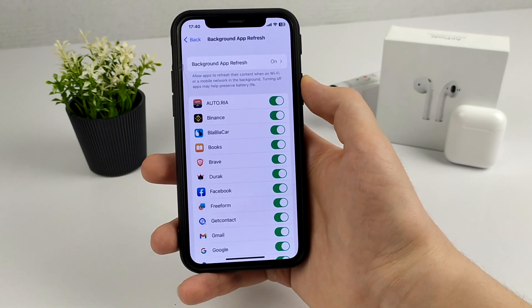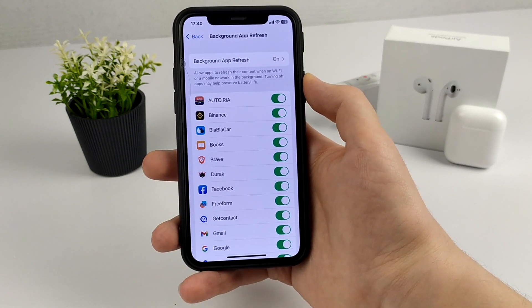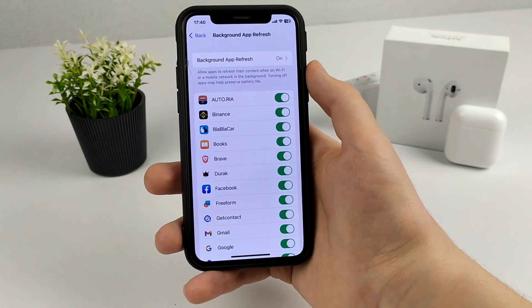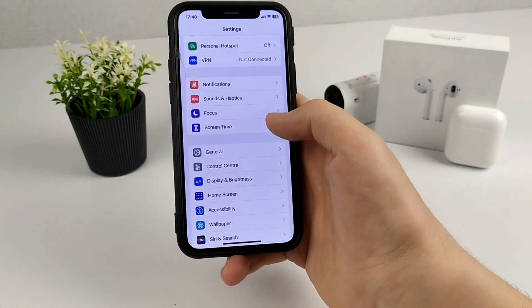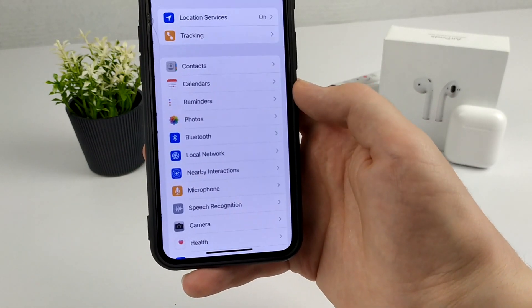After we turn off this, we need to go to the next method. We need to go to Settings again, scroll down a little, and click Privacy and Security.